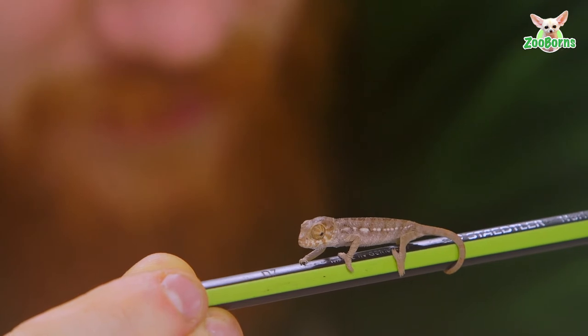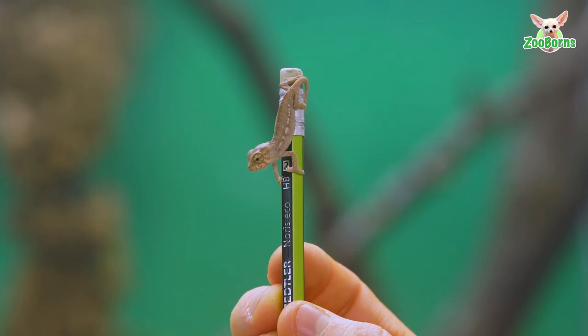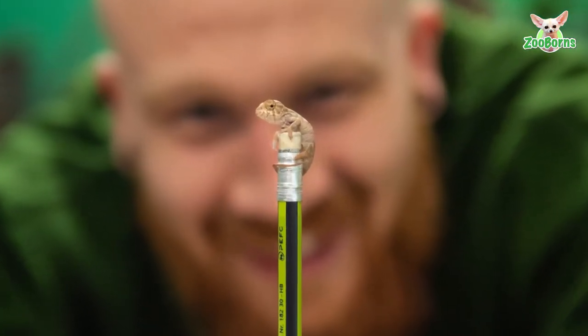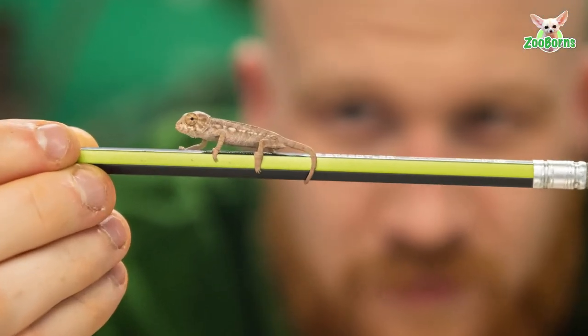The little lizard has been nicknamed Titch by keepers until they are able to identify whether it is male or female. The zoo hopes the miniature color shifter will be joined by siblings, who have not yet hatched.